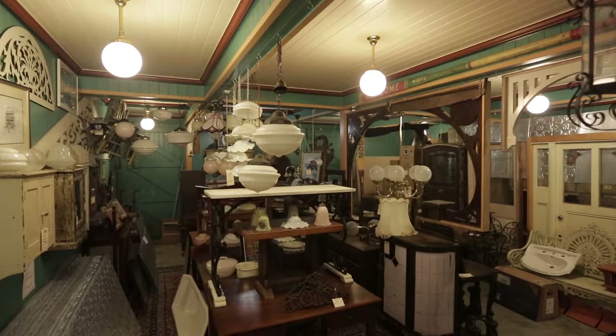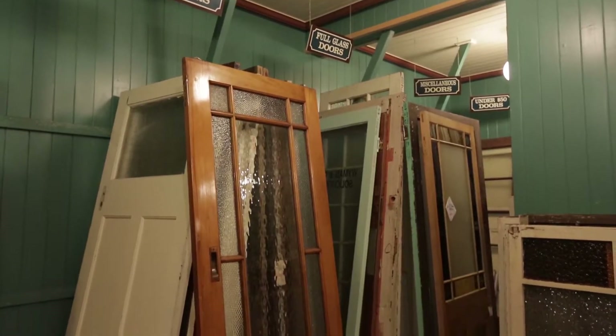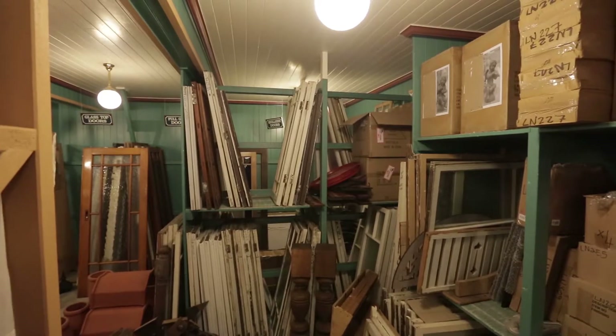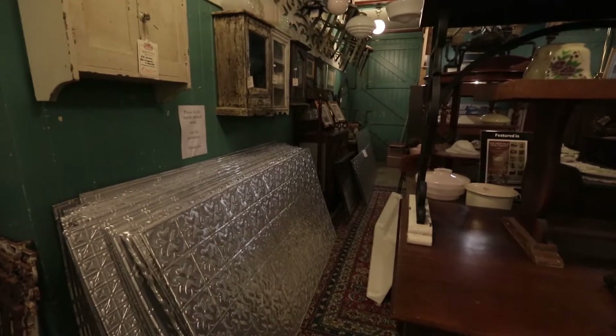Our second-hand section — this is the fossicker's delight downstairs. This is where all the stuff comes in from the demolition yards and demolition houses. We have lead-light doors, windows, everything that you can imagine — and the unimaginable comes in as well. It's where all the demolition side ends up, at our place called the second-hand section downstairs.